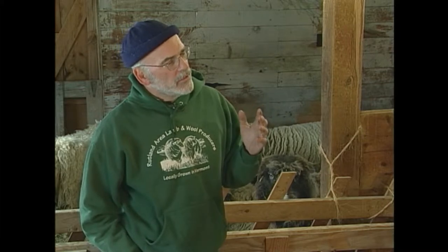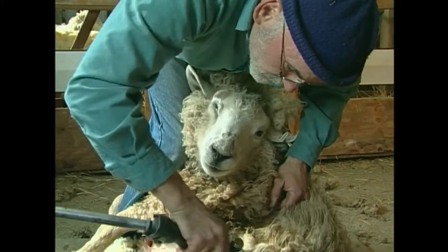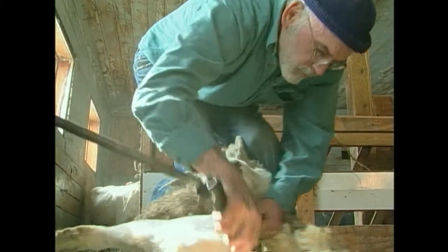I can sit a ewe down and start to shear and concentrate on making each stroke maybe a little bit better or doing something a little bit different, and I think it's really rewarding. I'd be a liar if I said it's always that way, but that's what I shoot for and that's really why I enjoy it.